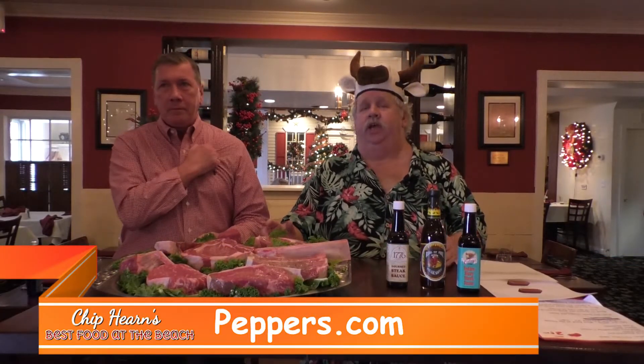Hi, Chip Perron from Best Food at the Beach and Peppers.com, and we are in my favorite steakhouse right now — 1776 at Midway Shopping Center. Put it in perspective: right next to the movie theaters, you can't miss it.